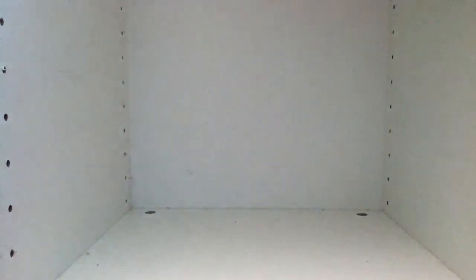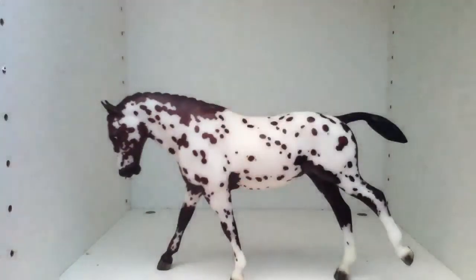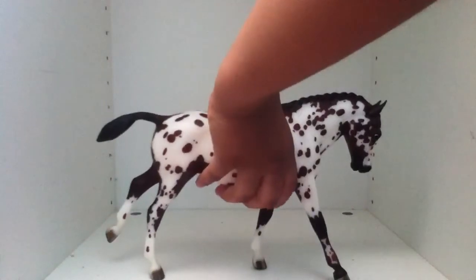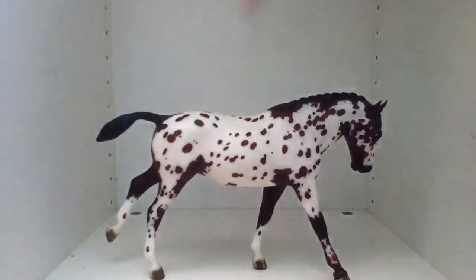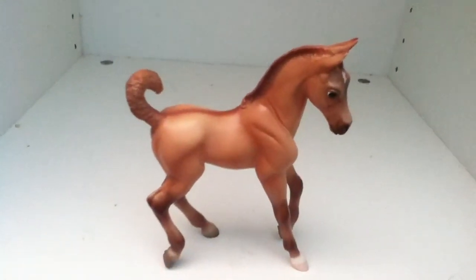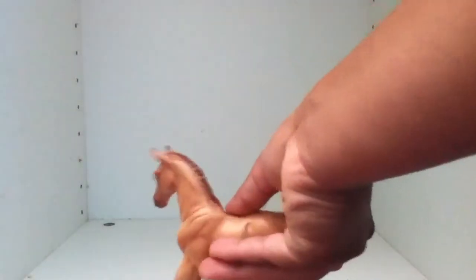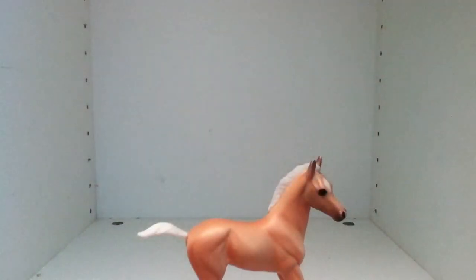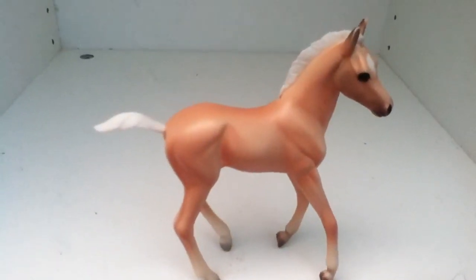Class number eleven, Pony — we have Miss Dottie, and she is a Pony of the Americas. In class number twelve, Stock Foal, we have San Francisco, and he is a Quarter Horse colt, by the way. Also in class number twelve, Stock Foal, we have Amelia Delia, and she is also a Quarter Horse filly.